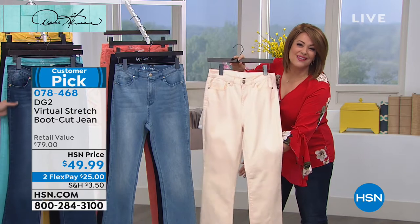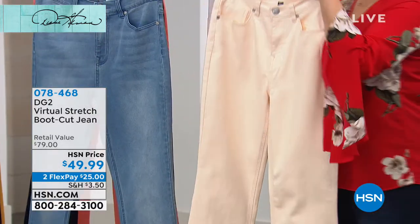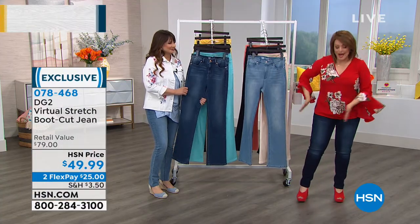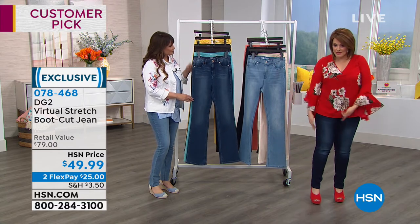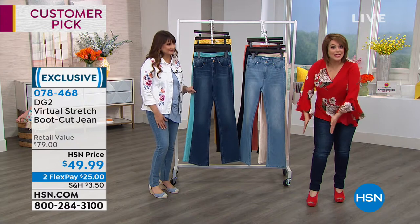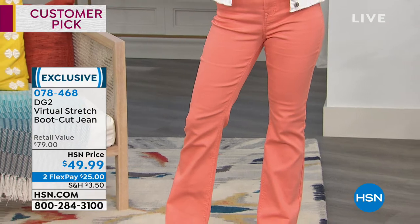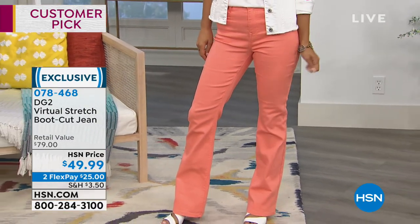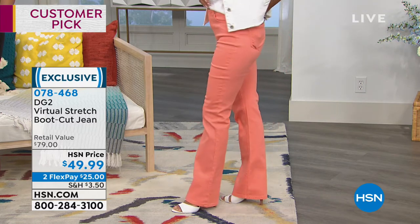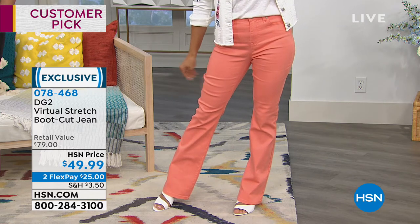If you're a girl that doesn't like wearing white jeans, this might be your summer jean. The boot cut is such a flattering cut on women of all body shapes because it balances out your thigh. Instead of a slim jean, it kind of just gently flares out, and now your entire body looks really symmetrical, really balanced. This is our most popular formulation from Diane. It's virtual stretch — I'm going to send you a pair for $25 on your first payment.